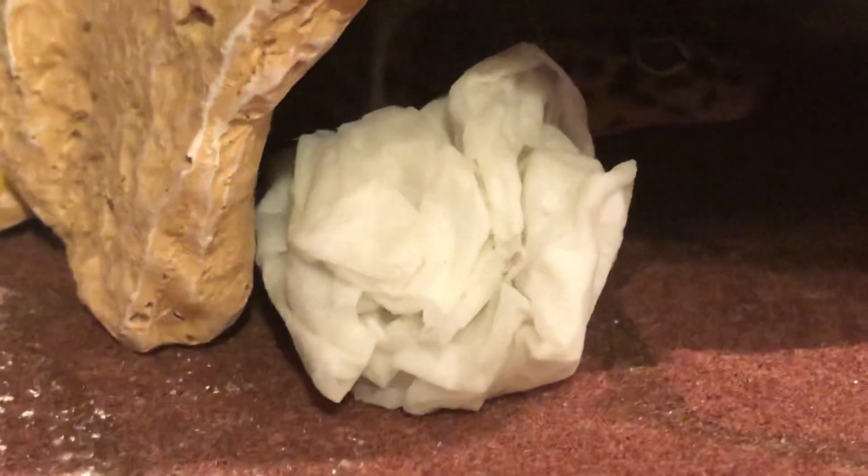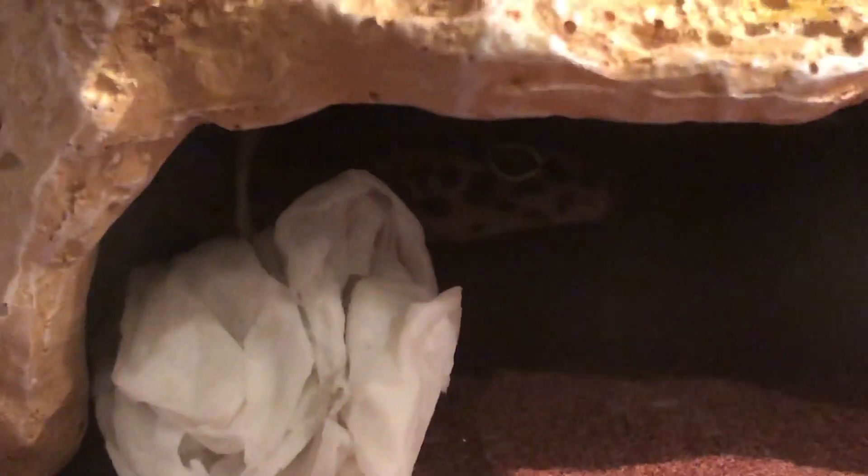I'll probably feed him when I get back so he can continue shedding and be comfortable. So I think that's going to do it for the video — thanks for watching, and make sure to leave a like and subscribe.